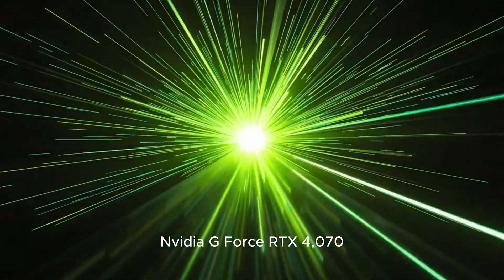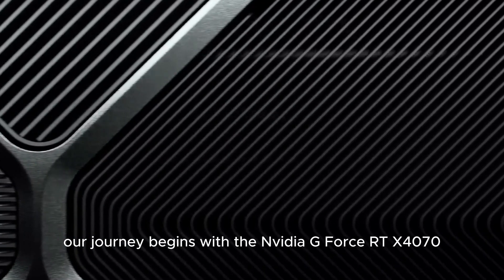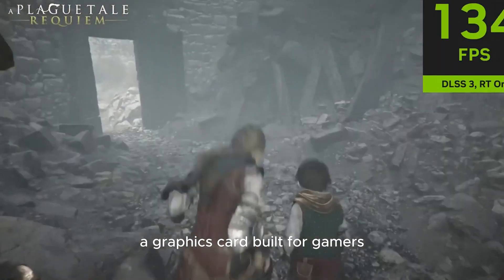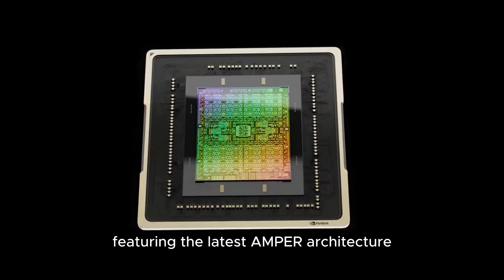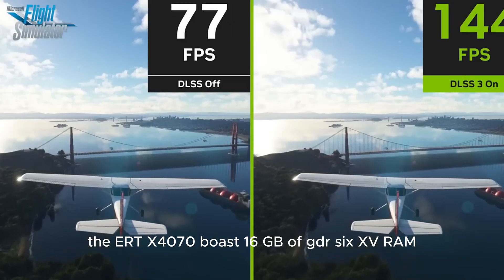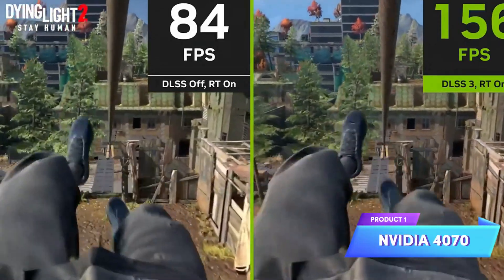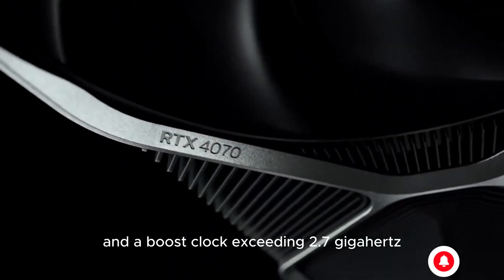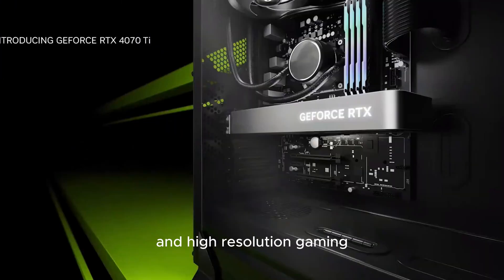Product 1: NVIDIA GeForce RTX 4070. Our journey begins with the NVIDIA GeForce RTX 4070, a graphics card built for gamers who crave exceptional performance. Featuring the latest Ada Lovelace architecture, the RTX 4070 boasts 16GB of GDDR6X VRAM, delivering lightning-fast memory speeds and smooth gaming experiences. With 5,888 CUDA cores and a boost clock exceeding 2.7 GHz, this GPU is a powerhouse for AAA titles and high-resolution gaming.